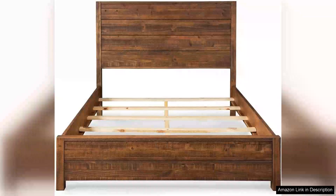I recently purchased the Grainwood Furniture Montauk Solid Wood Bed in Rustic Walnut and I couldn't be more pleased with my decision. This bed combines rustic charm with modern design, making it a perfect addition to any bedroom.